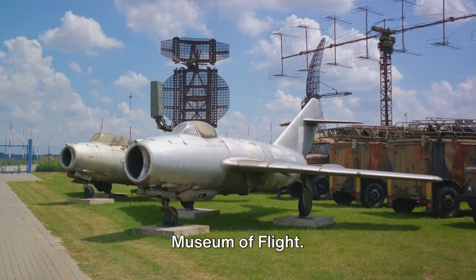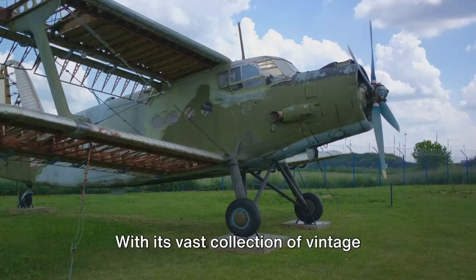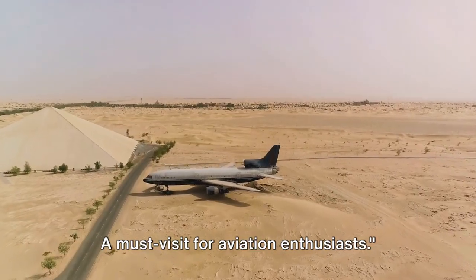Taking the third spot is the Southern Museum of Flight. This treasure trove of aviation history offers an exciting educational experience. With its vast collection of vintage aircraft and engaging exhibits, it's a journey through time — a must-visit for aviation enthusiasts.